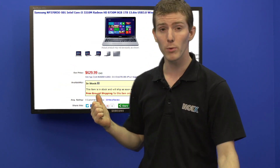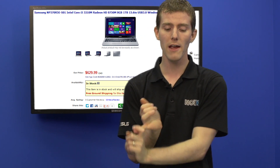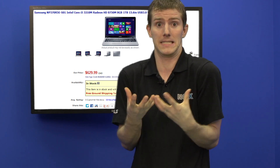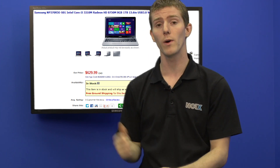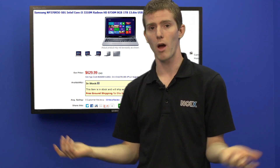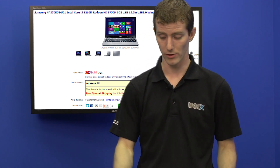We've also got a Samsung notebook, and this one is a pretty darn good deal. It's got a Core i5, a Radeon 8750 which is a decent integrated graphics card, a one terabyte drive, eight gigs of RAM, and it's $630. You can't go wrong with Samsung.